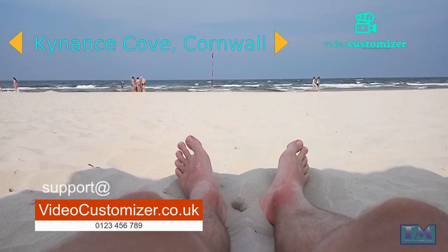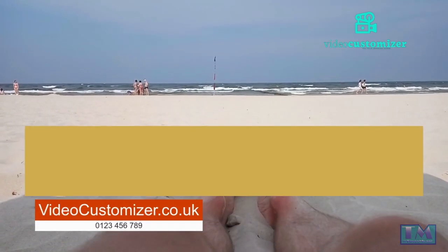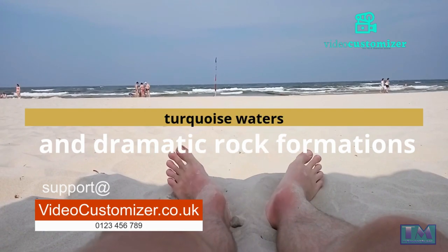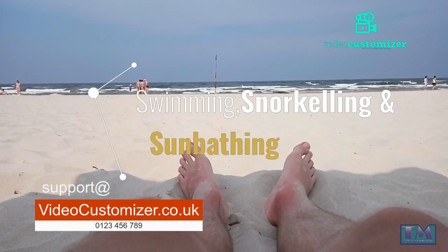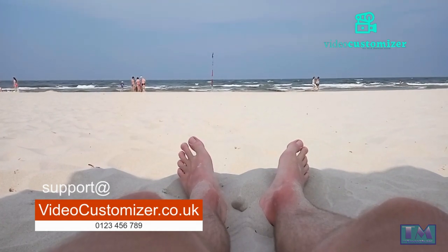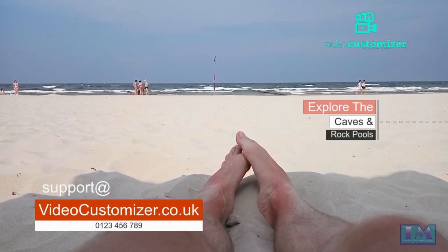Kynance Cove, Cornwall. This picturesque cove is known for its turquoise waters and dramatic rock formations. Kynance Cove is a popular spot for swimming, snorkeling, and sunbathing. Visitors can also explore the caves and rock pools that line the cove, or simply take in the stunning scenery.